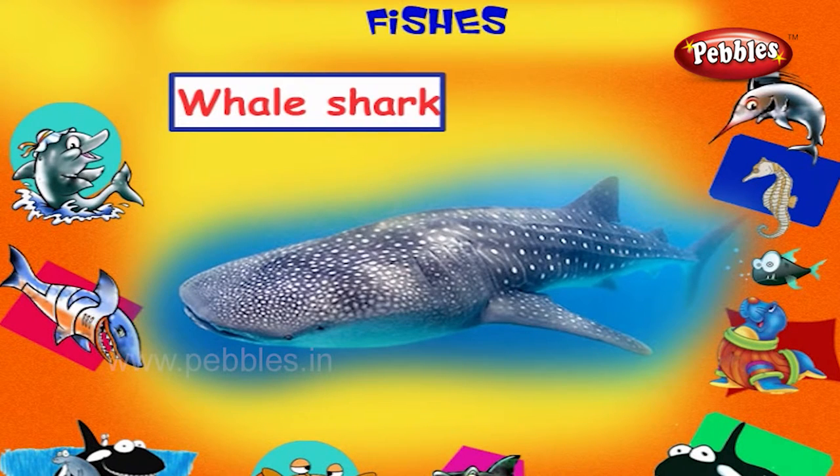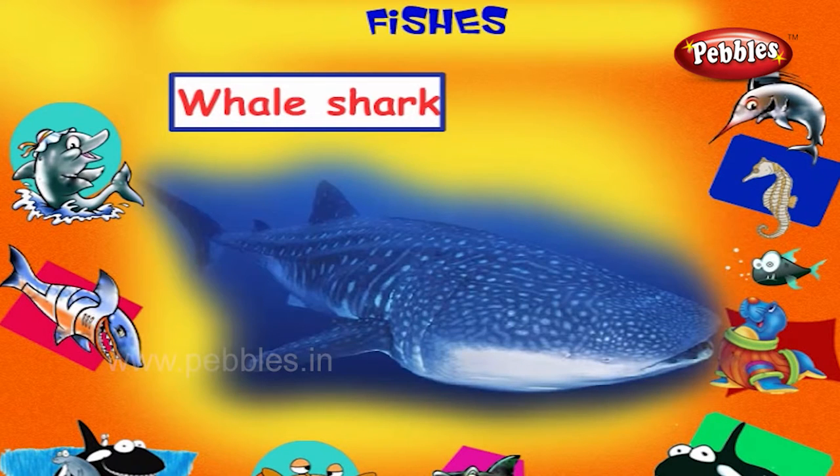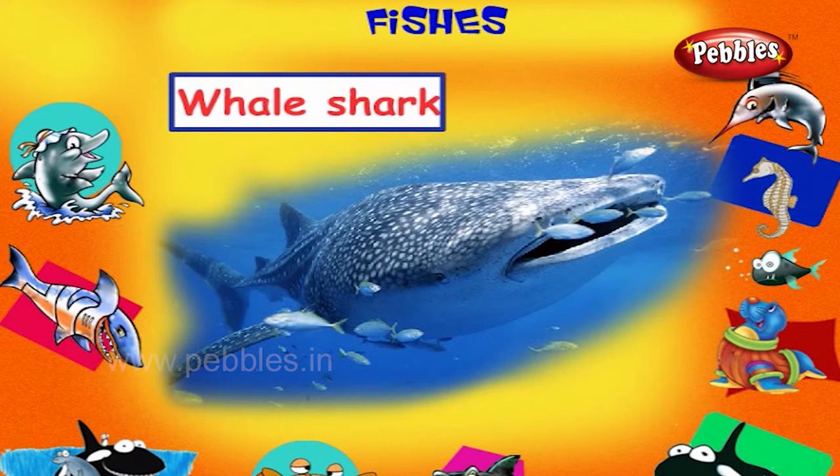Whale Shark. This is a whale shark. It is the largest of all fishes. But it eats very tiny creatures.